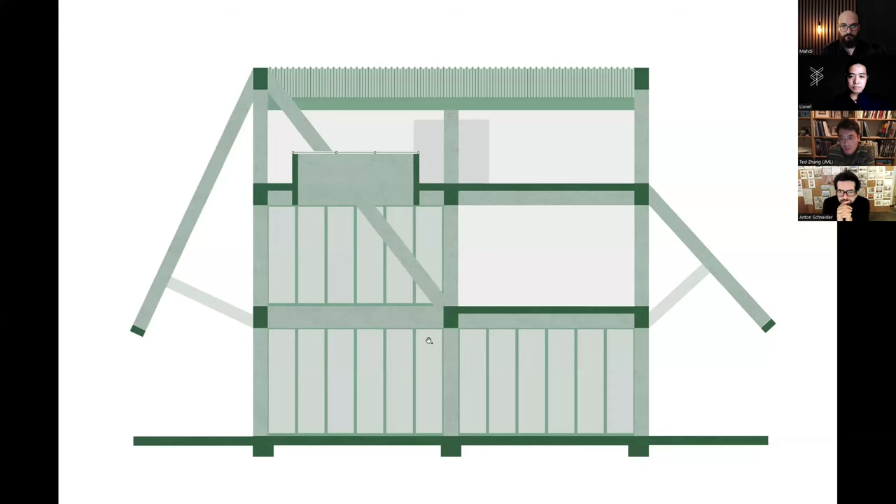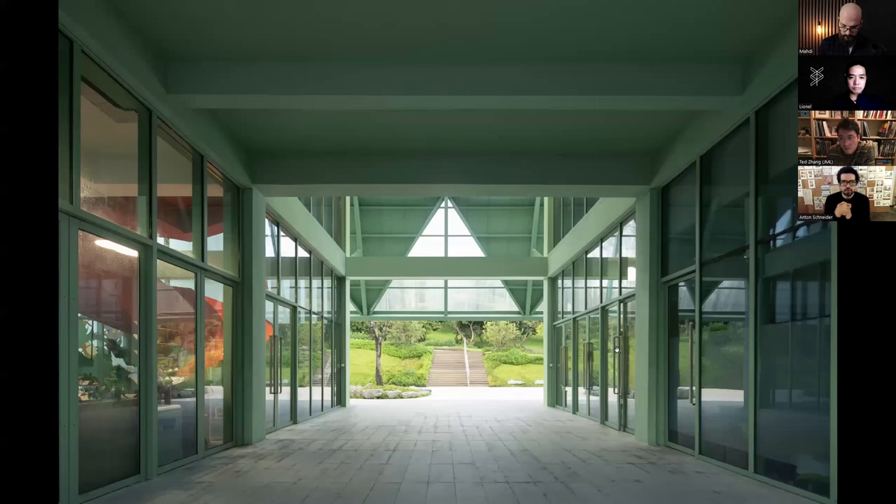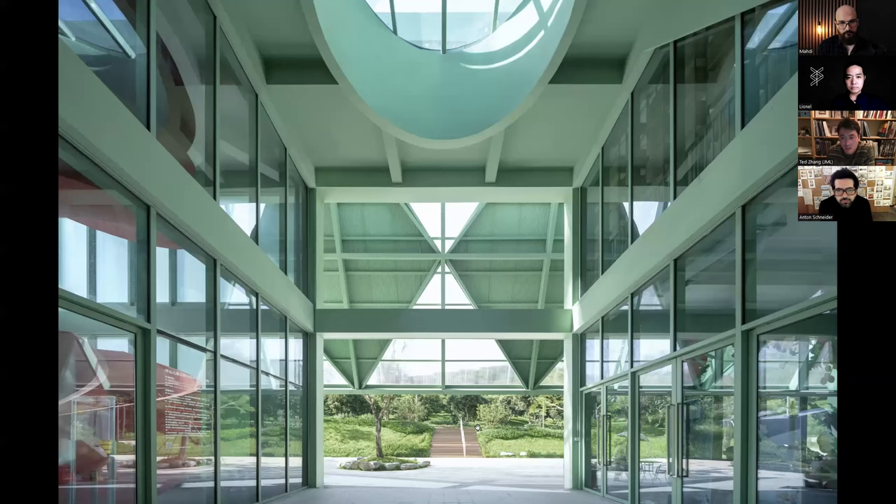This is the section at that portal. You enter into a single-story space, then a double-height space with an oculus skylight. You also see the entire park in front of you.